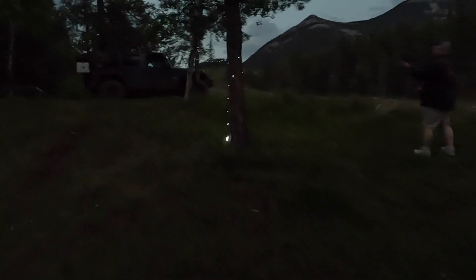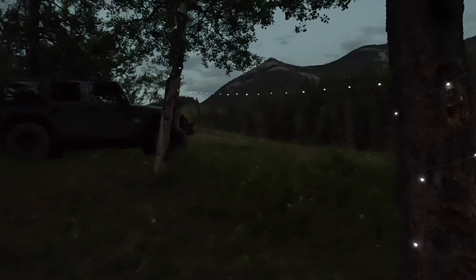It's finally dark enough that my pathway has some lights now — a little bit of a disco effect.